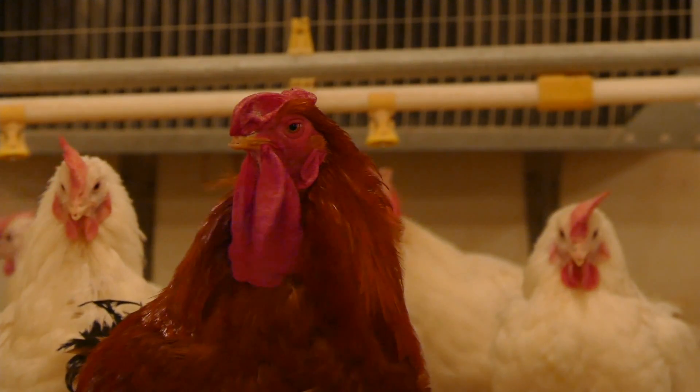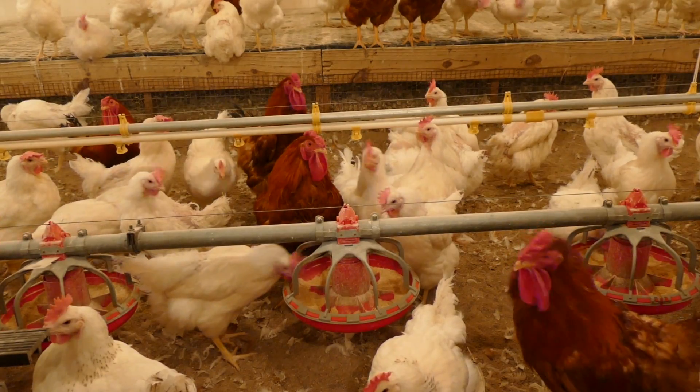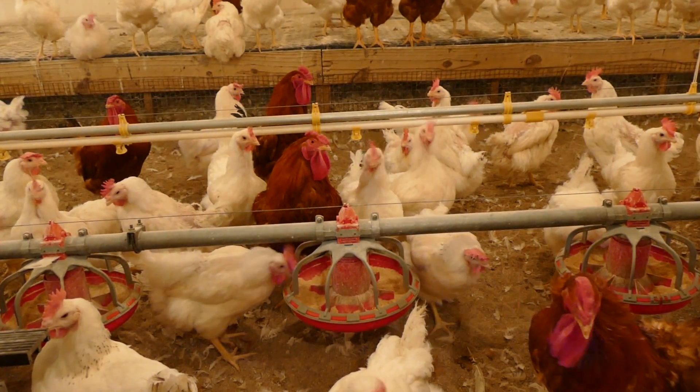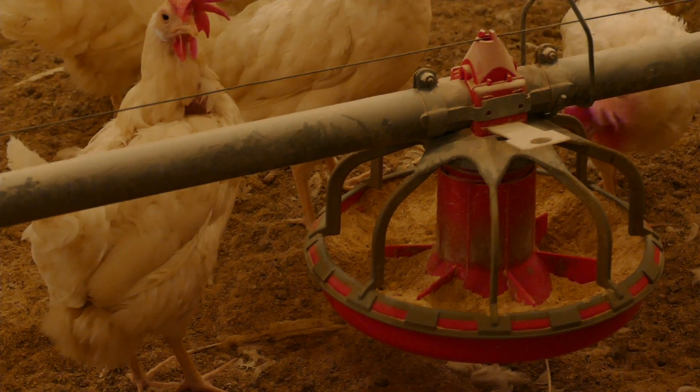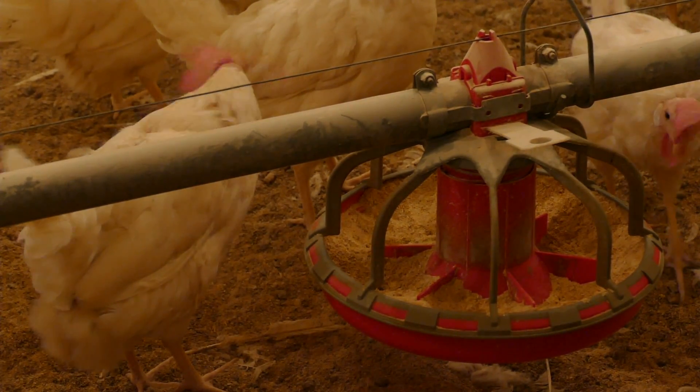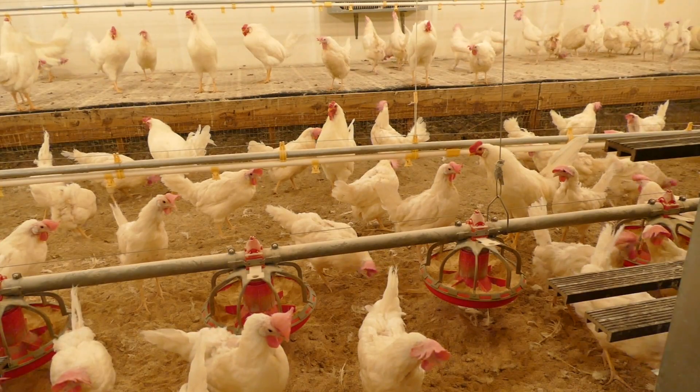Farmers in the prairie state raise corn and soybeans, and they do it really well. These crops are used to feed animals and birds — chickens, lots of chickens — but most of them are reared in other states. Much of the feed comes from Illinois, and so does the research that supports the nation's poultry industry.